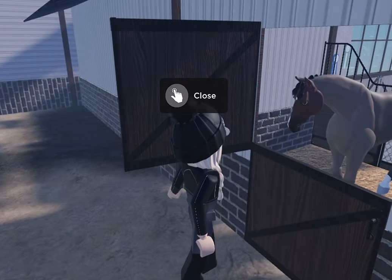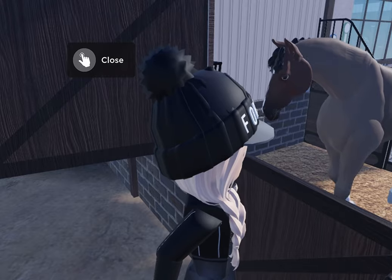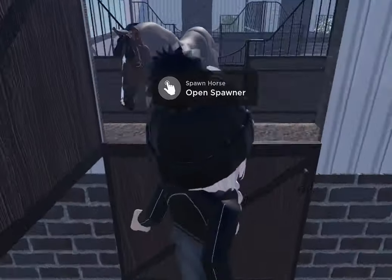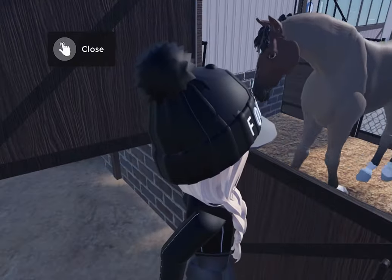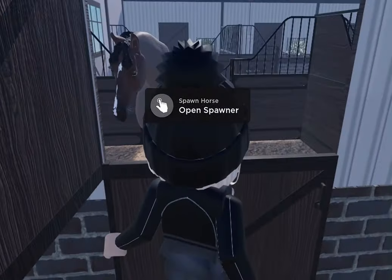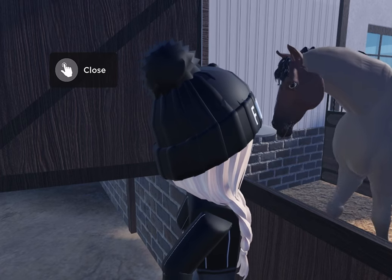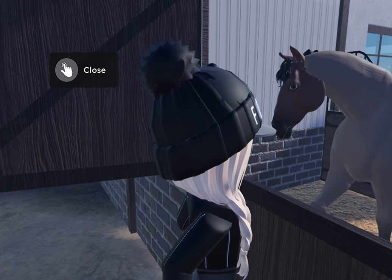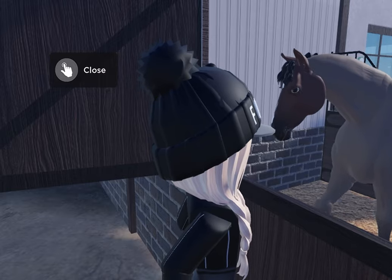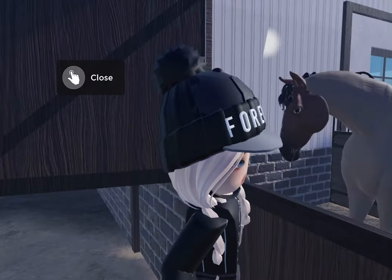Oh, is this a Welshie? I think it is! Is it a bay roan? Oh no, it's a bay roan, isn't it - a bay roan Welshie! Oh he's cute! I love that coat. It reminds me of a book I'm currently reading - there's a bay roan horse, or is he a red roan? I don't know. He's a Welshie - oh he's so pretty, I love this horse, he's so cute!